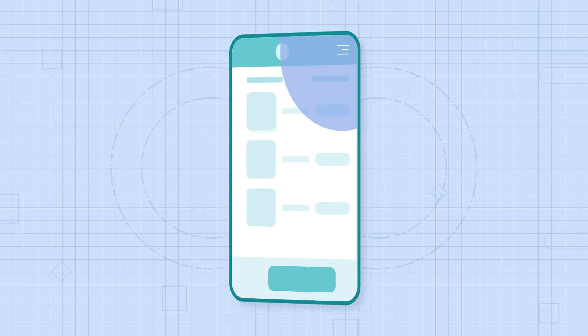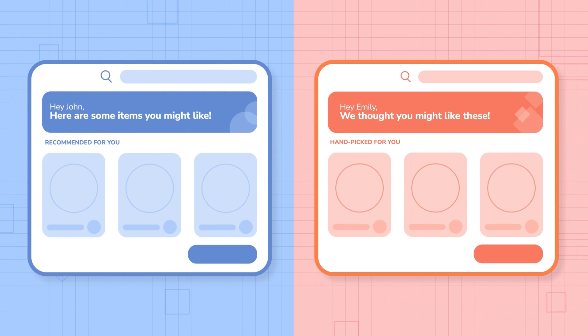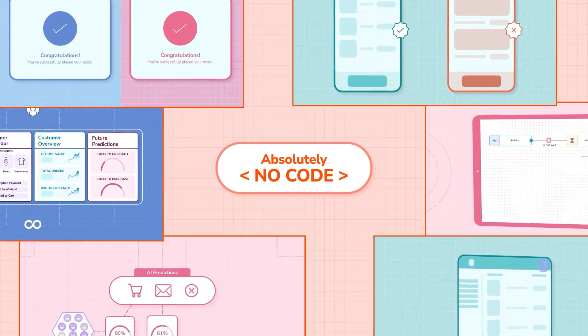Nudge users in the direction you want. A/B test multiple screens. Personalize banners, product recommendations, and even search. Optimize conversions while helping users discover the products they love — all of this with absolutely no code.